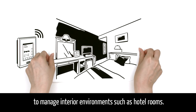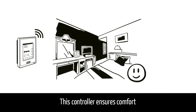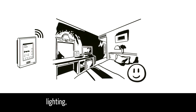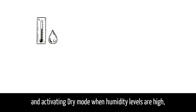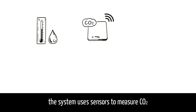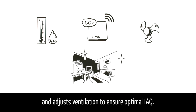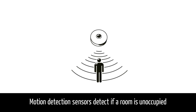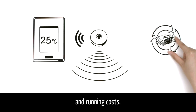It uses the SE8000 controller to manage interior environments such as hotel rooms. This controller ensures comfort by automatically operating room AC, lighting, blinds and other interior facilities. In addition to controlling temperature and activating dry mode when humidity levels are high, the system uses sensors to measure CO2 and adjusts ventilation to ensure optimal IAQ. Motion detection sensors detect if a room is unoccupied and automatically adjust temperature to save energy and running costs.